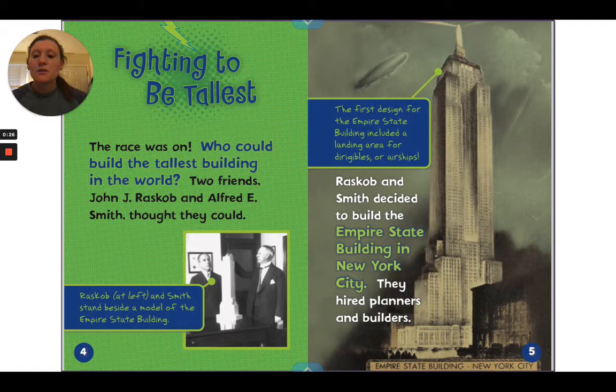The race was on — who could build the tallest building in the world? Two friends, John J. Raskob and Alfred E. Smith, thought they could. In the picture, Raskob and Smith stand beside a model of the Empire State Building. The first design included a landing area for dirigibles, or airships. Raskob and Smith decided to build the Empire State Building in New York City and hired planners and builders.